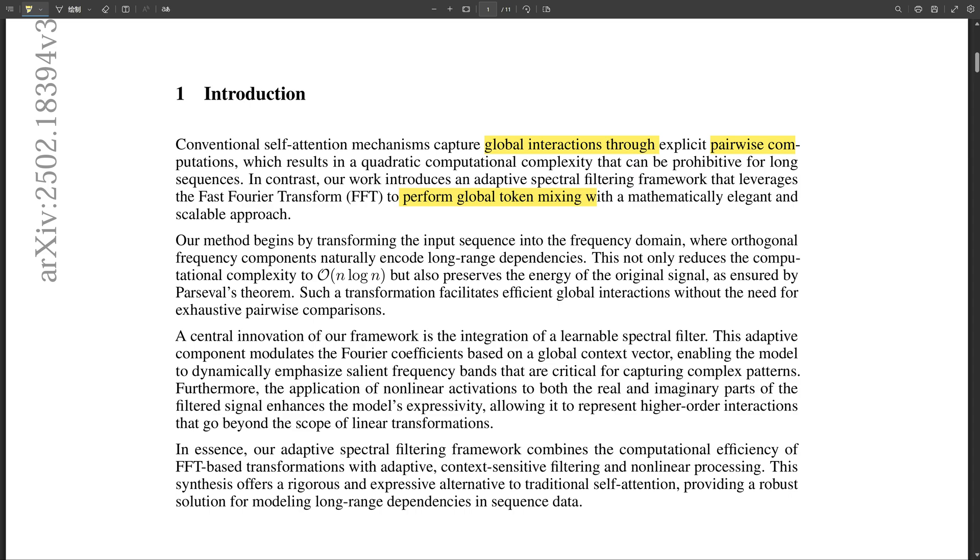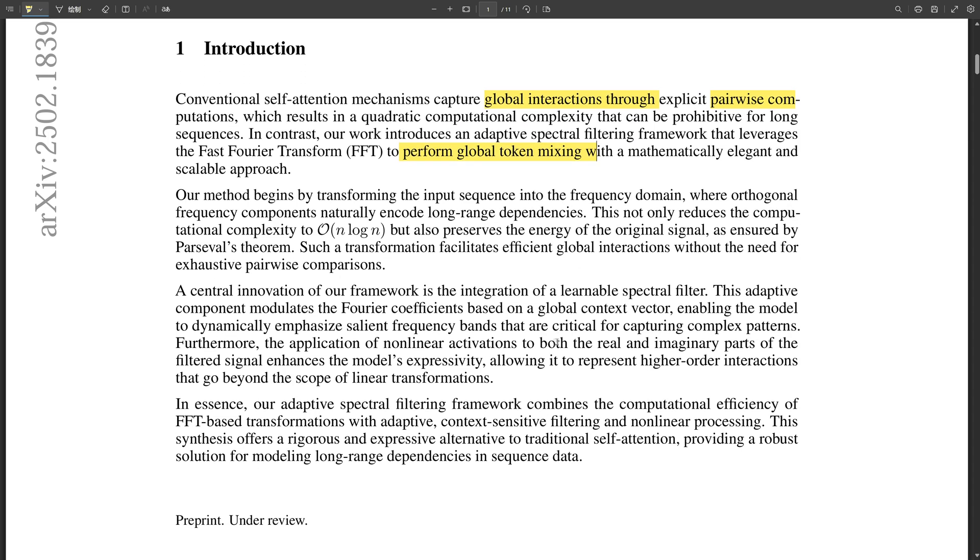This combination of FFT, adaptive spectral filtering, and ModReLU allows FFT net to achieve performance comparable to or even better than standard self-attention, but with significantly less computational overhead. They show impressive performance on a variety of benchmarks including Long Range Arena, which is specifically designed to test how well algorithms handle really long sequences of data. It outperformed both standard transformers and another algorithm called F-net.